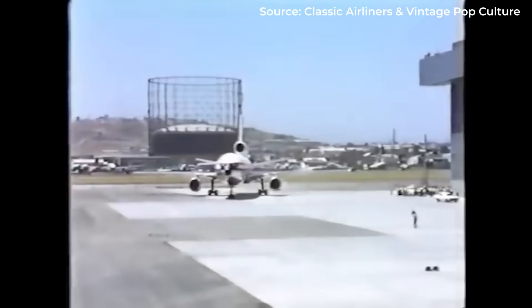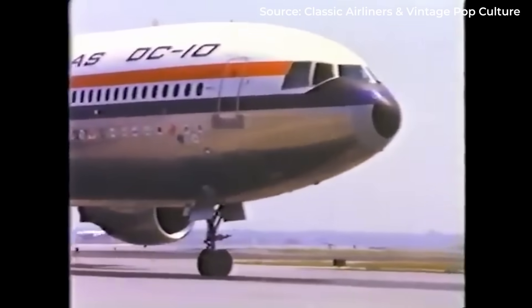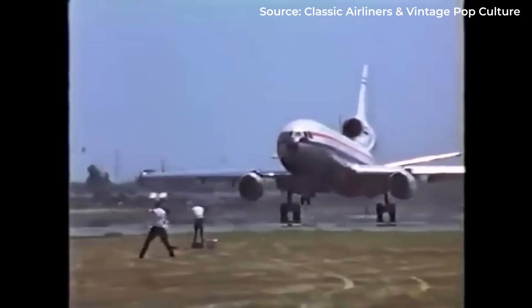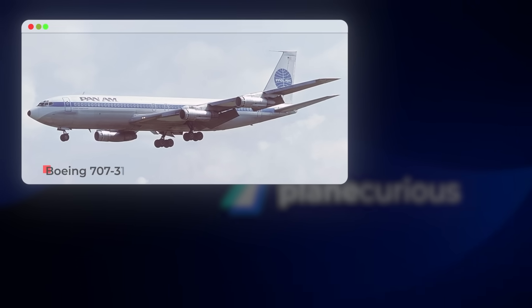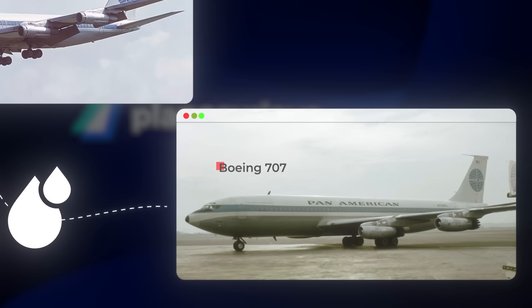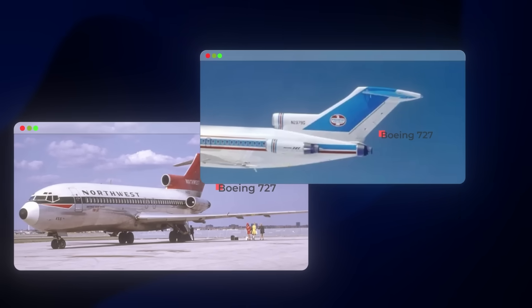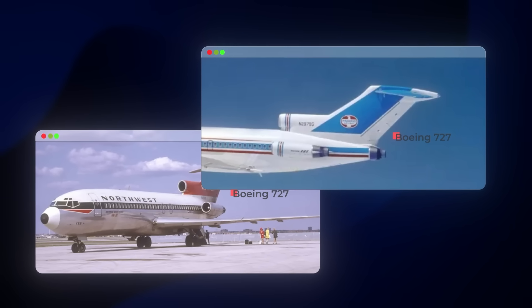Imagine it's 1968. Commercial aviation is booming, but there's a problem. If you want to fly passengers over oceans, aviation authorities demand redundancy — extra engines for safety. That's why aircraft like the Boeing 707 carried four engines, making them fuel-hungry beasts.